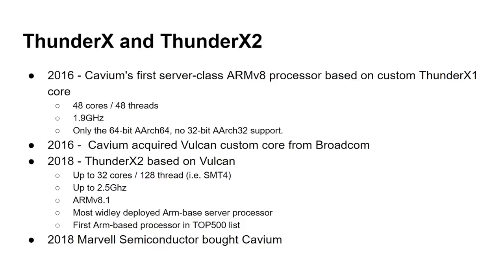In 2016, Cavium acquired the Vulcan custom core design — not to be confused with the graphics API — that was just the name of the core design from Broadcom, as Broadcom exited that market. Cavium carried on developing it, and in 2018 we had the Thunder X2, which was based on Vulcan. It had 32 cores and 128 threads — so it was SMT4, basically four threads per core — running at 2.5 GHz, ARMv8.1. It was the most widely deployed ARM-based server processor in the world and was the first ARM-based processor to get into the top 500 list of supercomputers.